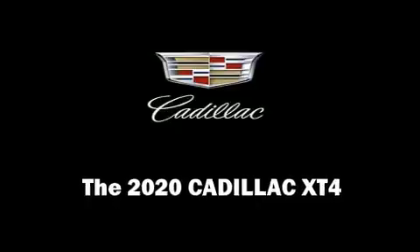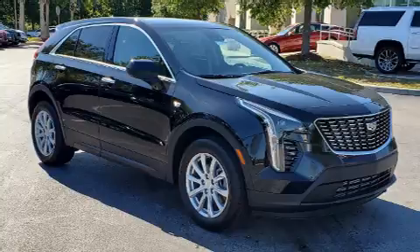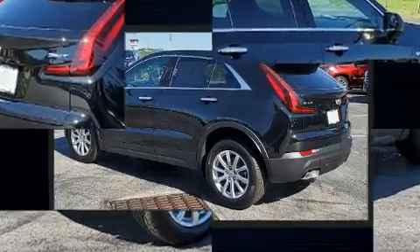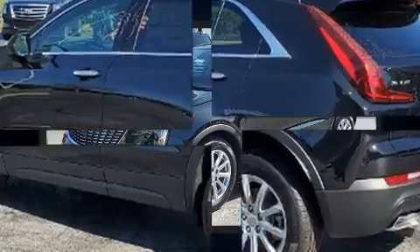Come test drive this 2020 Cadillac XT4. It features a front-wheel drive platform, an automatic transmission, and a 2-liter 4-cylinder engine. The engine breathes better thanks to a turbocharger, improving both performance and economy.